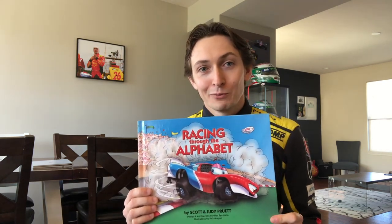Hi everyone, I'm IndyCar driver Zach Veach and I'll be joining you today to read one of my favorite stories. It's called Racing Through the Alphabet by Scott and Judy Pruitt.